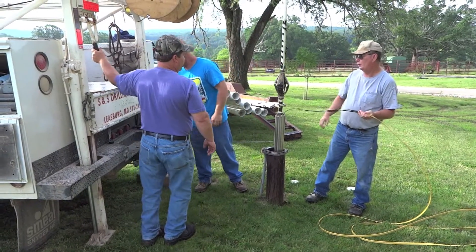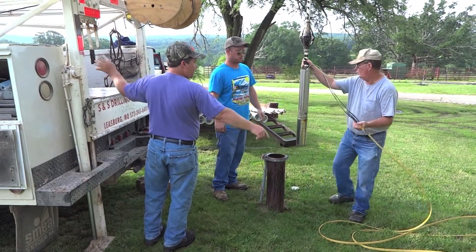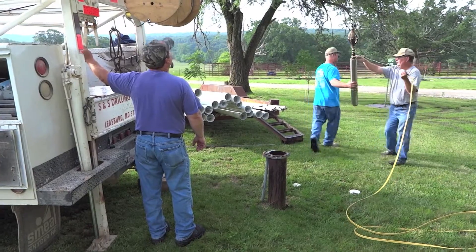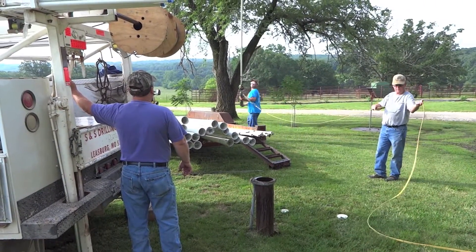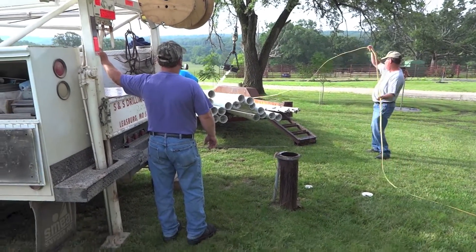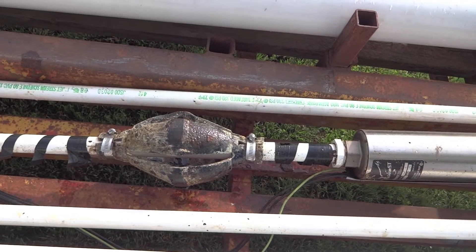And there is the pump — that's what pushes the water up that pipe to the house. They're going to lay that out and then reline the well.